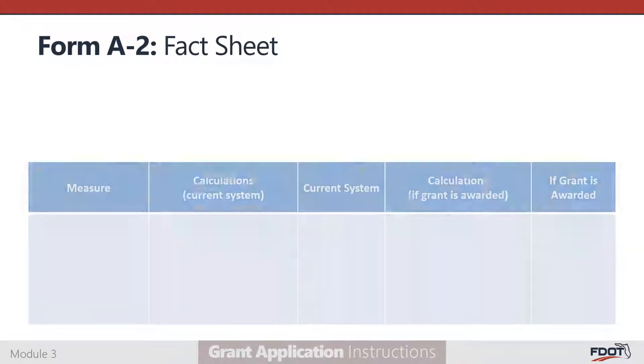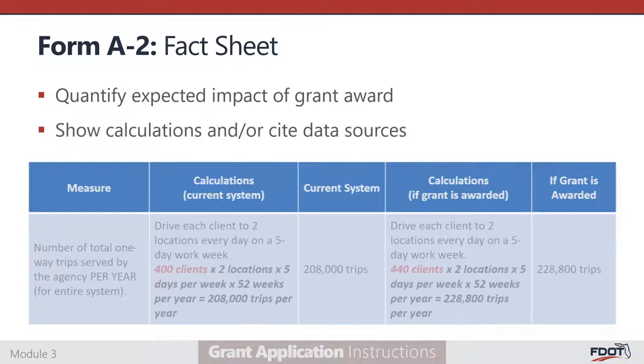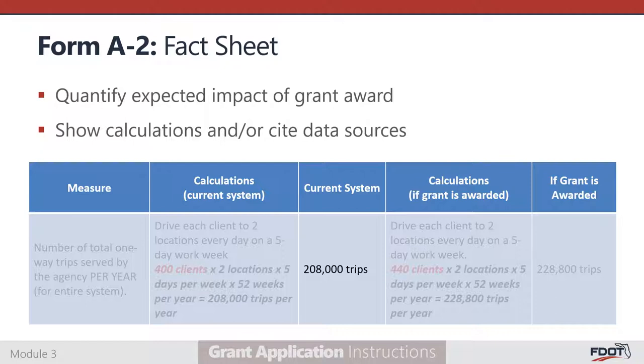The Form A-2 Fact Sheet is used to assess the anticipated quantitative impacts of the proposed project if funds are awarded. For each measure, use the space provided to show your calculations or cite data sources. For example, the first measure asks for the number of total one-way trips your agency provides each year. A one-way passenger trip is counted each time a passenger enters the vehicle, is transported, and then exits. If a passenger visits more than one destination along a trip chain, each segment between destinations counts as a passenger trip. By serving 400 client trips to two locations, five days per week, 52 weeks per year, an agency provides roughly 208,000 trips per year.